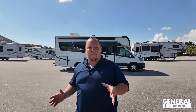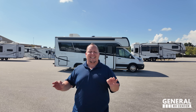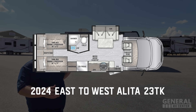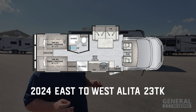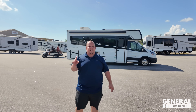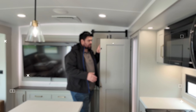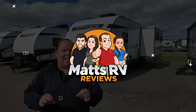Teeny tiny motorhomes with twin beds in the rear — that's what people are asking for, and that is what East to West delivered with their all-new brand of B-plus motorhome. This is a 2024 East to West Olivia model 23TK. We're taking a look at the outside features, inside features, giving you three things we love and three things we don't love about this motorhome.